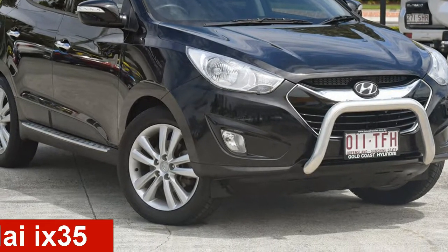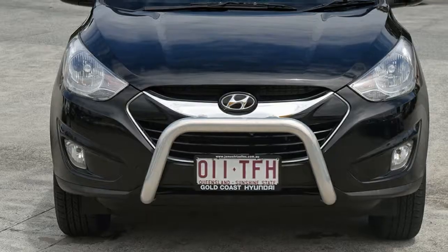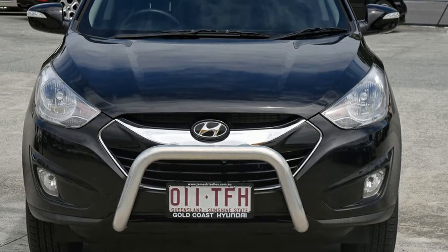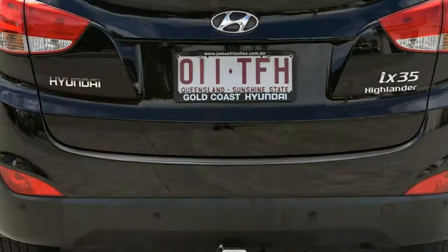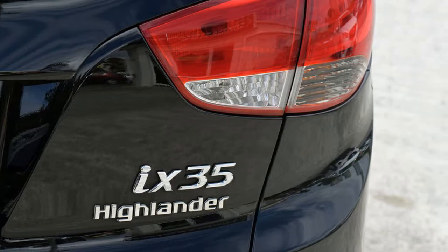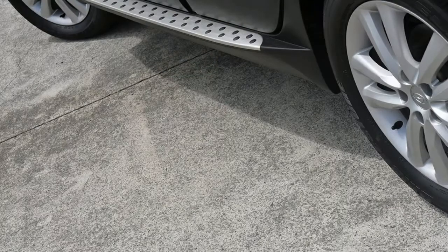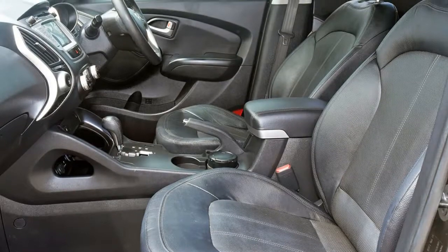Take a look at this 2013 Hyundai iX35. This iX35 has a reliable 2.4 litre engine and a smooth shifting automatic transmission. The attractive black exterior is complemented by its stylish interior. This vehicle has all the features you could dream of and more.